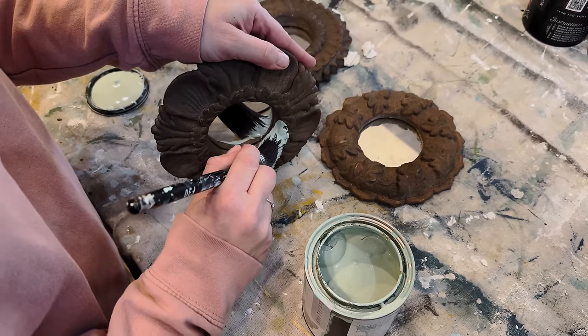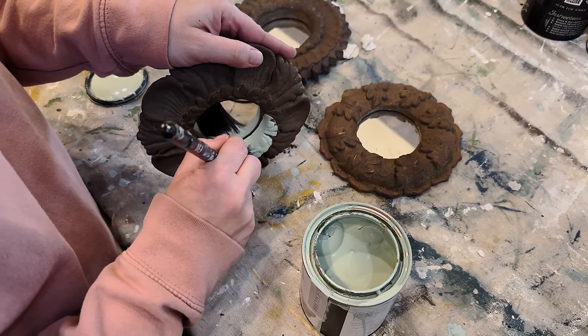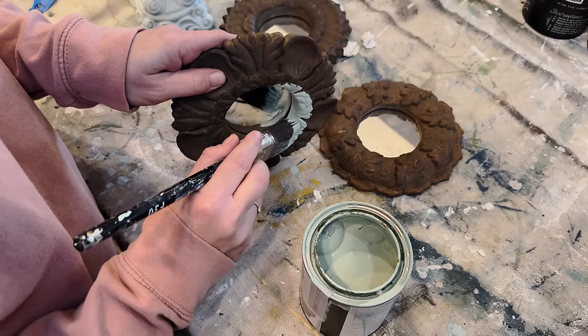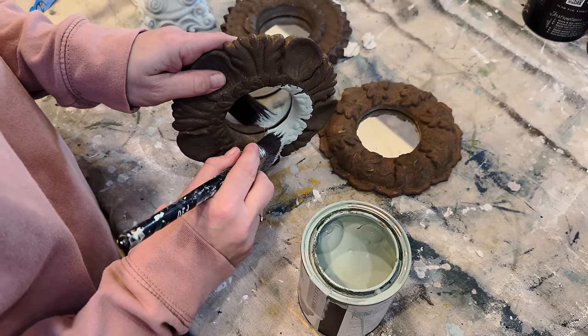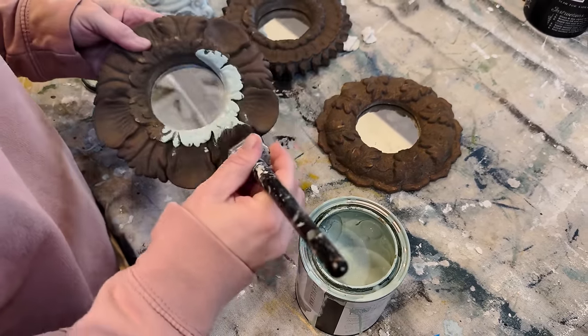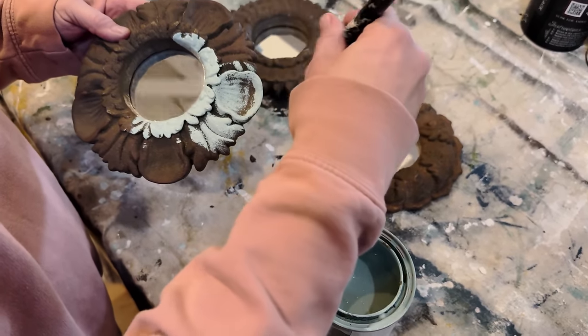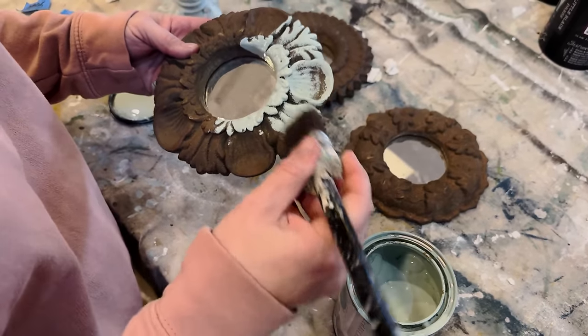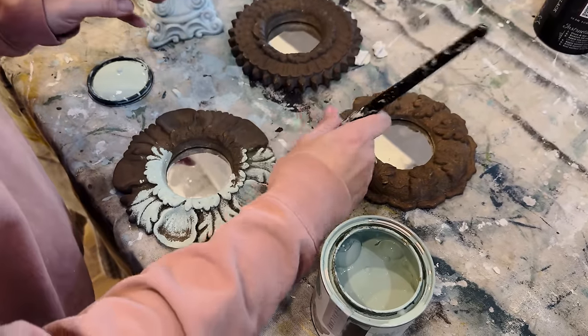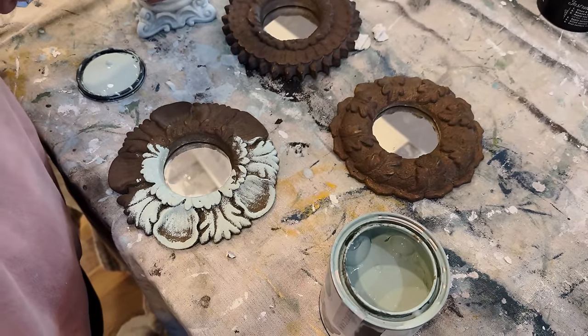I'm going to go with Americana — just be delicate because this has a built-in sealer, and then I'll dry brush back on the detail. You didn't even get any on the mirror. It doesn't have to be perfect because I want some of that detail to show, so I'm going to paint solid and then these edges I'm just going to dry brush and then it'll be done.